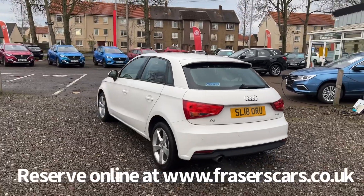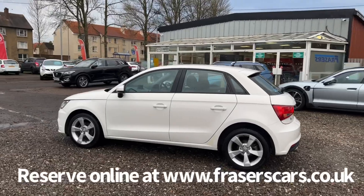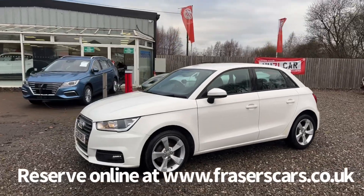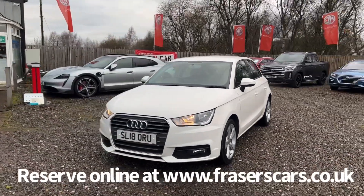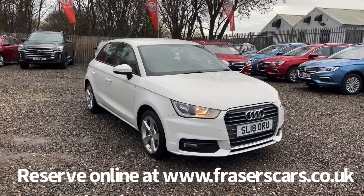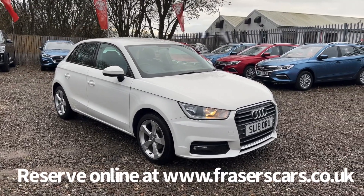This car is available to view from our Falkirk branch, Fraser's of Falkirk, at Glasgow Road, Camelon, Falkirk, postcode FK1 4JQ. You can also view the car online at www.fraserscars.co.uk, where you can reserve the car, get finance quotations and apply for finance online. If you'd like to give the sales team a call, they're available on 01324 632 3333. Thanks for watching.